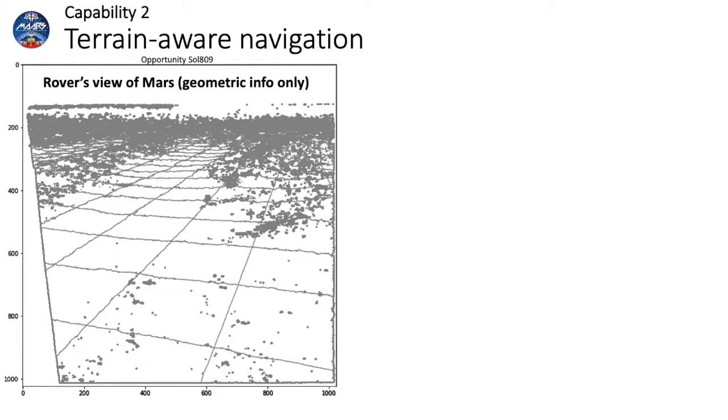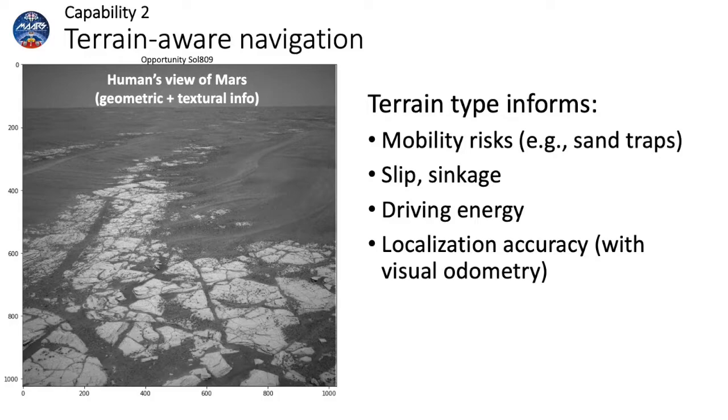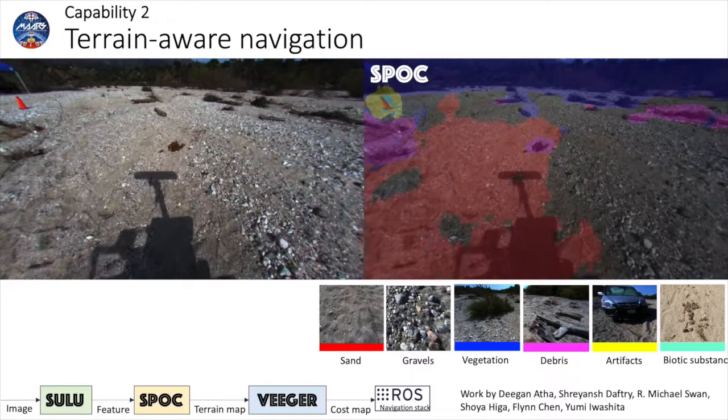The second capability was terrain-aware navigation. Unlike existing Mars rovers that only use geometric information to detect obstacles, humans also use textural information to drive on Earth and Mars. Likewise, our algorithms allow rovers to use both geometric and textural information to tell terrain types, assess mobility risks such as sand traps, predict slip, sinkage, and driving energy.